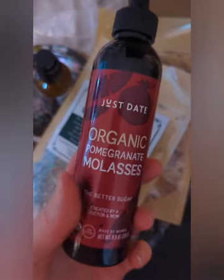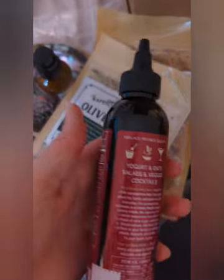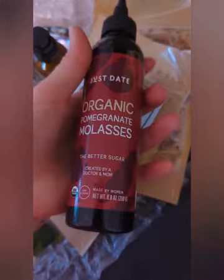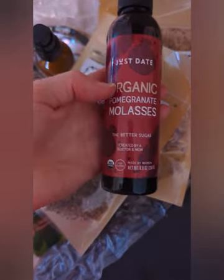Then I got this pomegranate molasses. I thought it would be really nice to use as a substitute for sugar on things like ice cream, smoothies, toast, or whatever. It sounds really good — pomegranate and molasses together — so I'm going to have to give that a try.